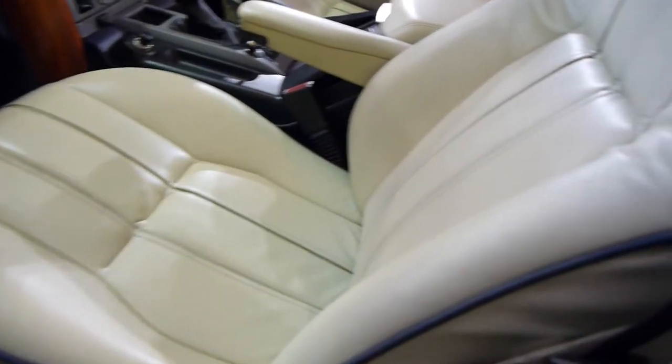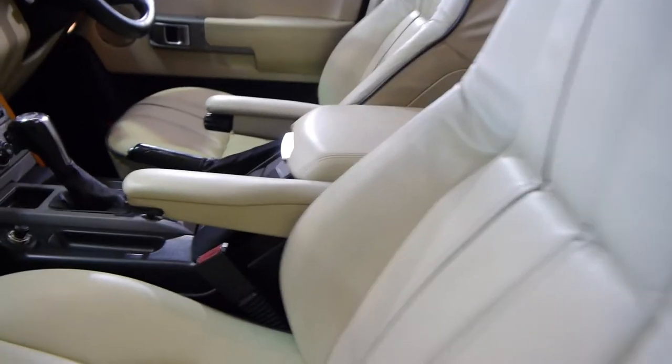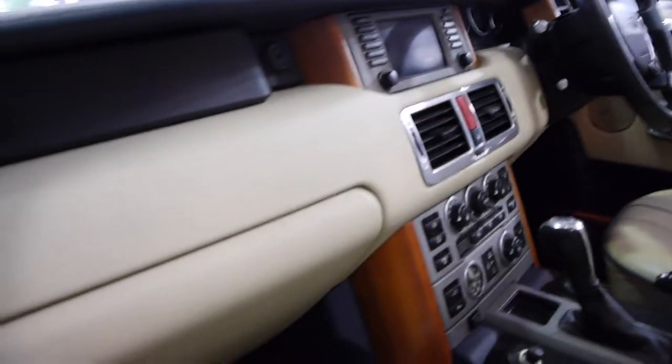We've had some HSEs and this has got it all. It's at 224,000 kilometres. Just have a look at the interior — it's absolutely beautiful. A lot of these Range Rovers are really worn and the interior is not so good, but again this is a very good car.